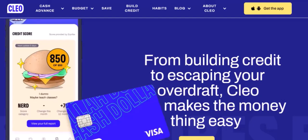Building credit takes time and effort, but with Clio as your financial assistant, the process can be much easier. By following the tips we've discussed today, you can improve your credit score and open up new opportunities. So, what are you waiting for? Download Clio today and start building your credit. With a little effort, you'll be well on your way to achieving your financial goals. Thanks for watching. Until next time, keep building your credit and stay financially fit.